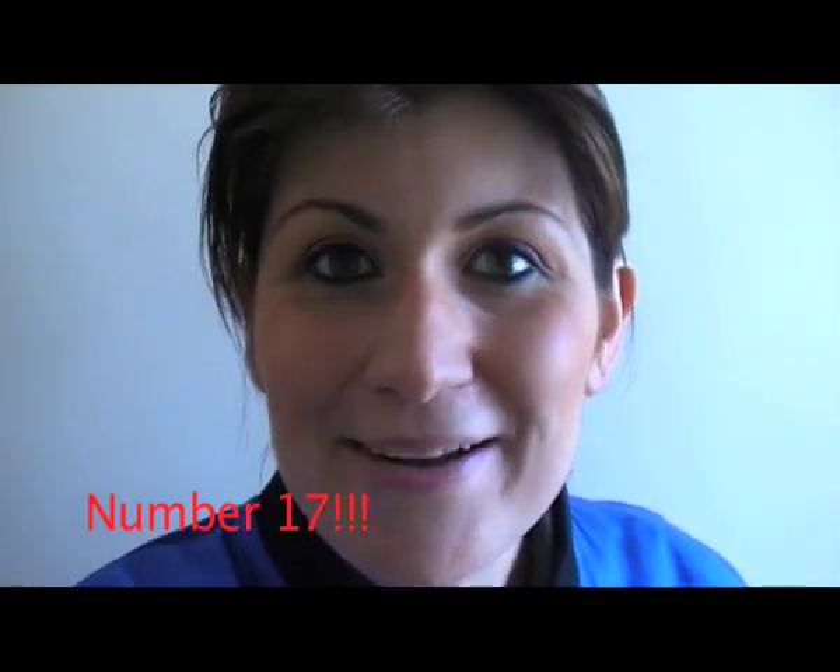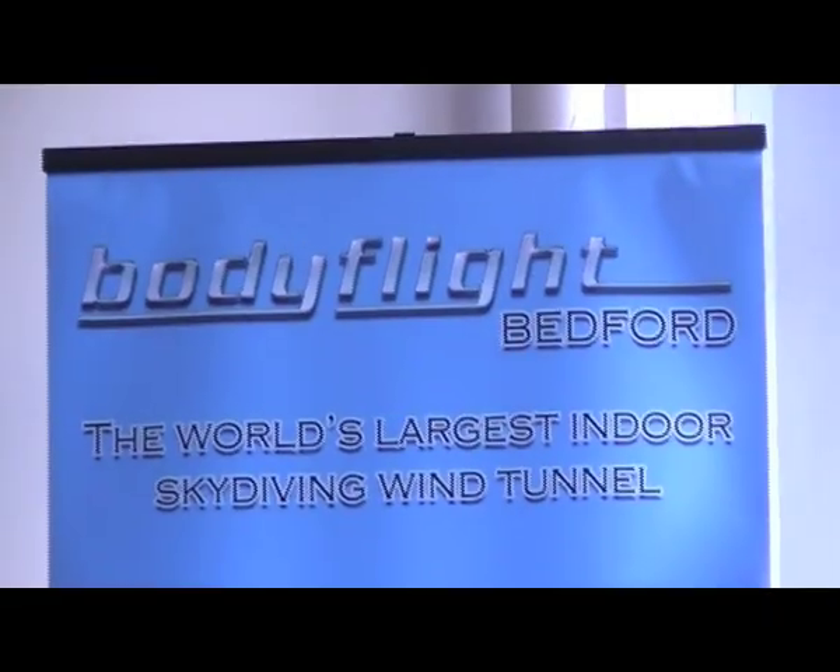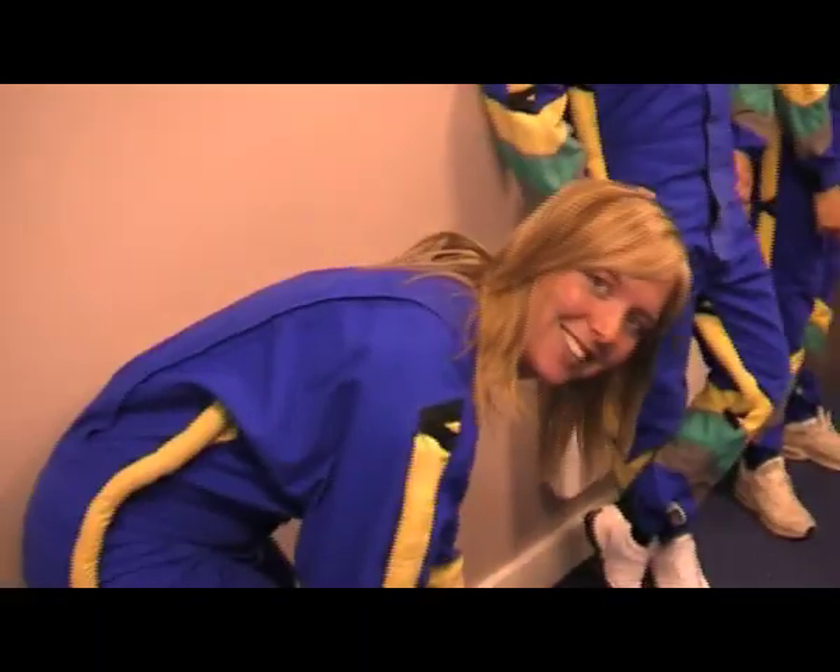Hello, welcome to Challenge Charlie, challenge number 16. I'm about to go indoor skydiving. I'm at Bodyfly in Bedford and together with my friend Nicky we're about to attempt to fly up this massive indoor tube thing. Not really sure what to expect but let's go and see.